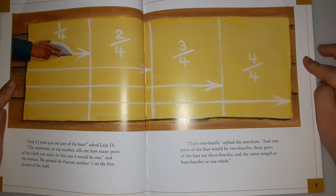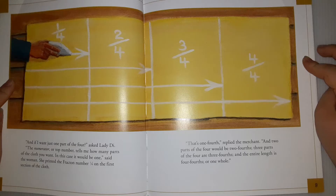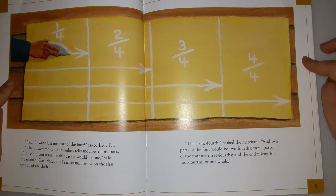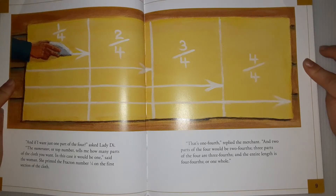'And if I just want one of the four?' asked Lady Di. 'The numerator, or the top, tells me how many parts of the cloth you want. In this case, it would be one,' said the woman. She printed the fraction number one-fourth on the first section of the cloth. 'That's one-fourth,' replied the merchant, 'and two parts of the four would be two-fourths. Three parts of the four are three-fourths, and the entire length is four-fourths, or one whole.'